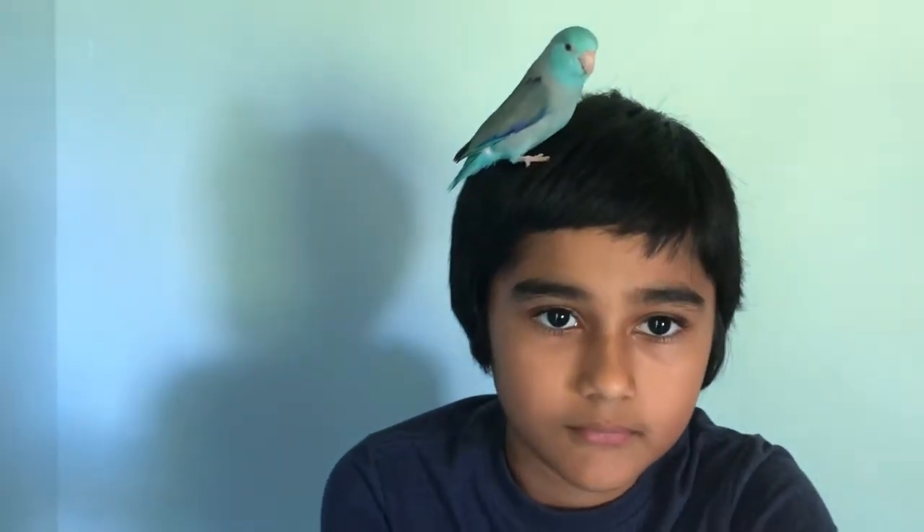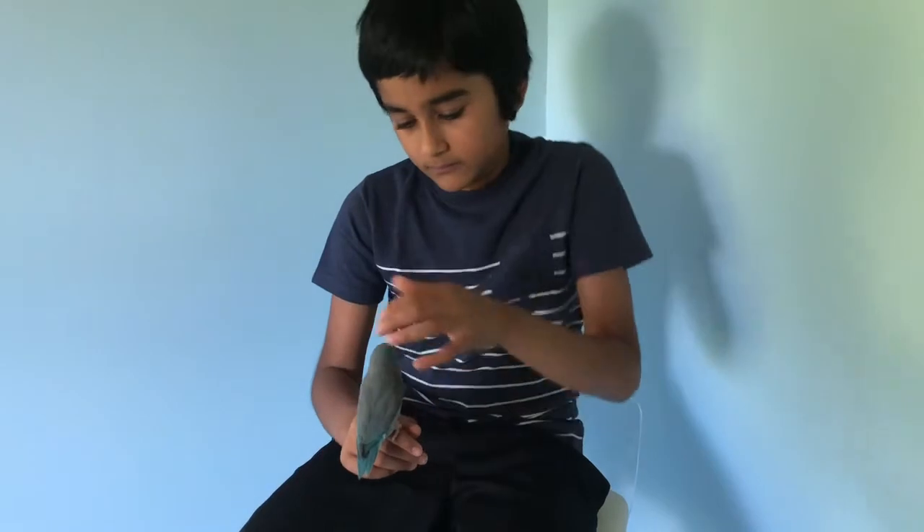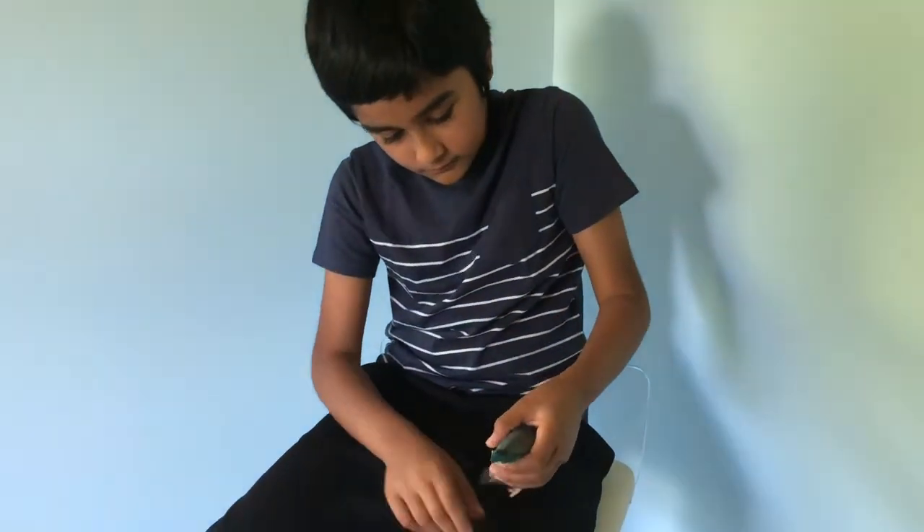He was being sneaky, trying to get onto my head and my shoulder. This is the color under his wings — they are very beautiful.